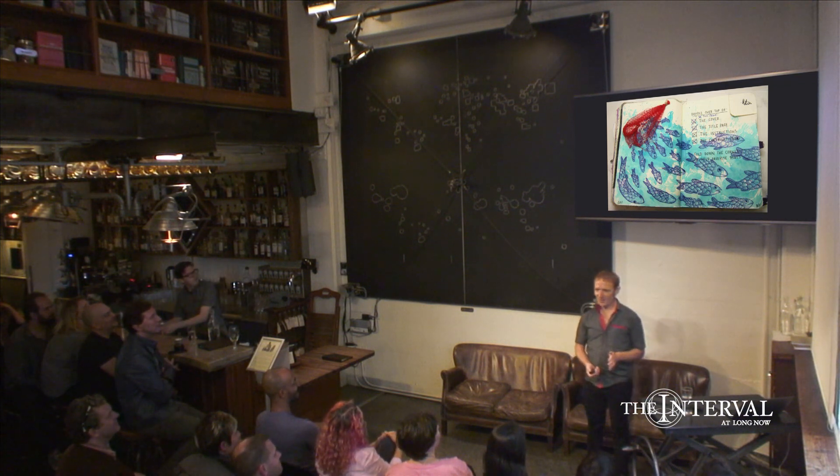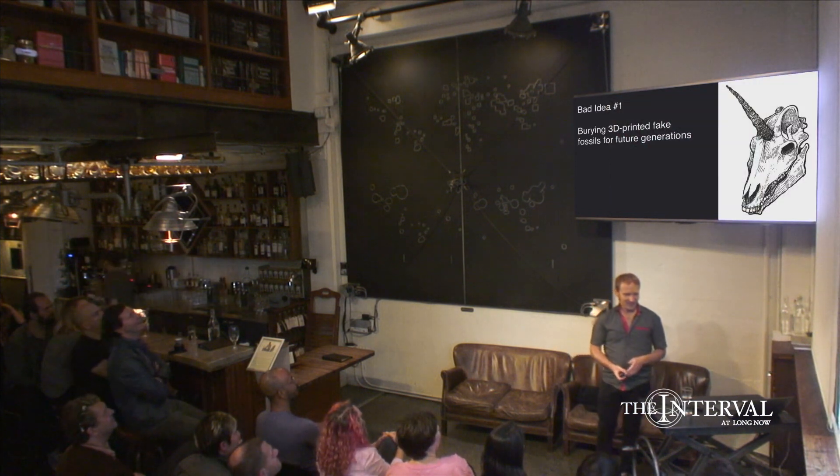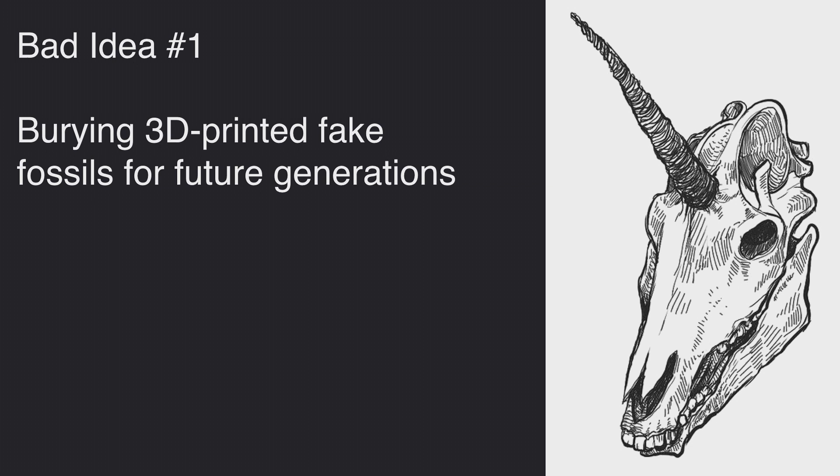I'm going to share with you three of my bad art ideas — you're welcome to borrow any of them. Bad idea number one is to bury 3D-printed fake fossils for future generations: unicorn skulls, fake animals. I'm not going to do this. Anyone else wants to do it, you don't even have to credit me.